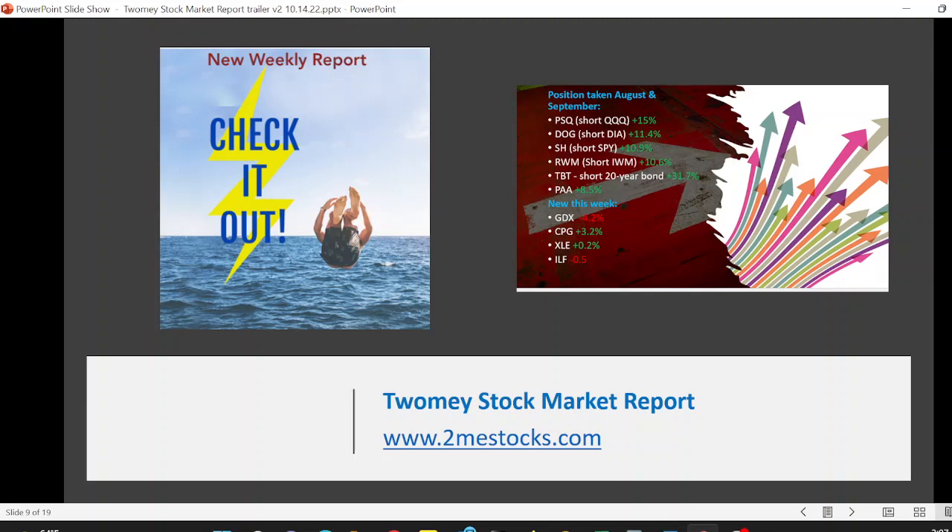So check us out — that's 2MEStocks.com. You'll see hundreds of videos on YouTube. Happy to check it out anytime. The Toomey Stock Market Report.